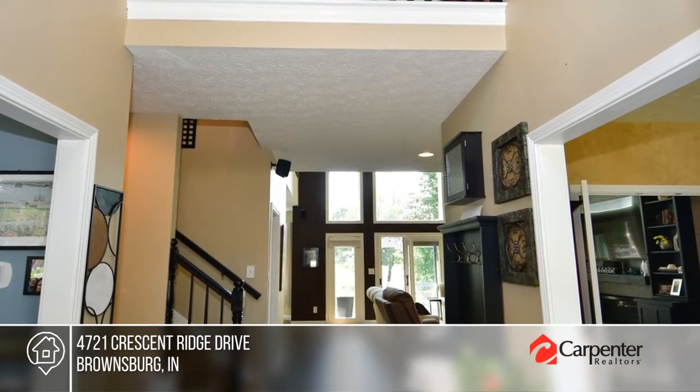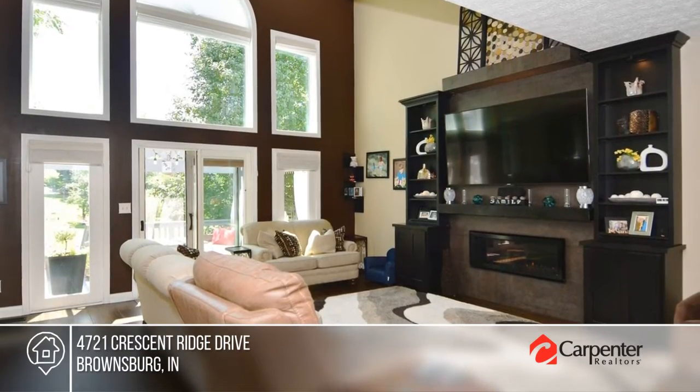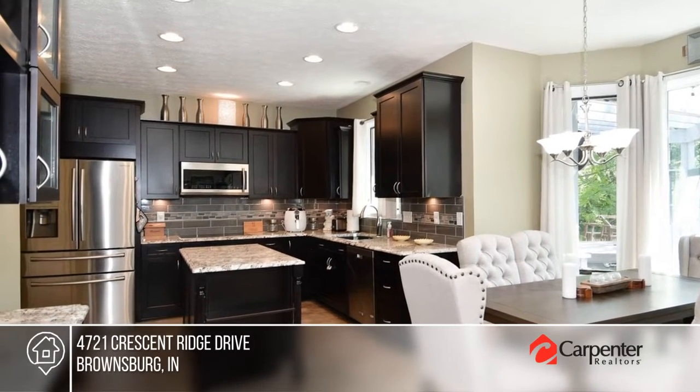Don't miss this gorgeous 4 bedroom, 3 and a half bath custom home on 1.7 acres, offering country living with modern flair. Entertaining is easy with a large kitchen, double ovens, and a separate dining room.